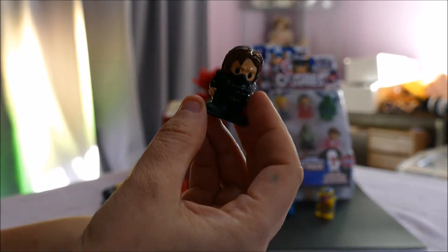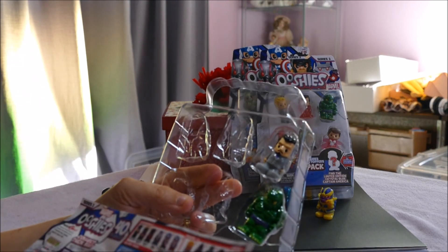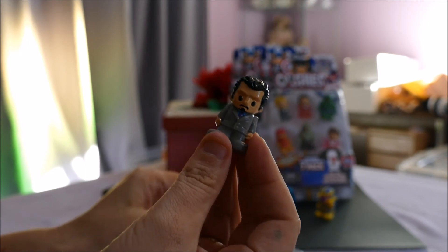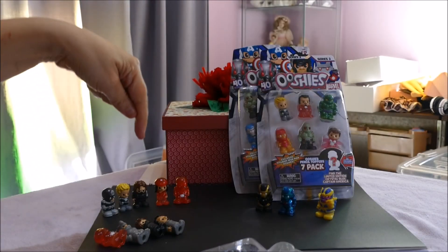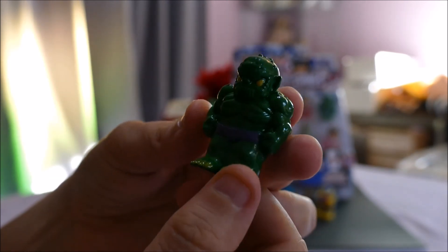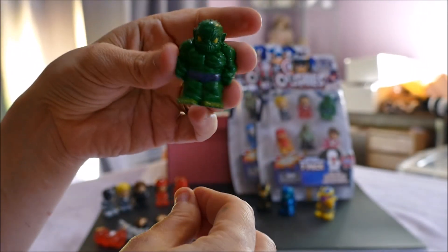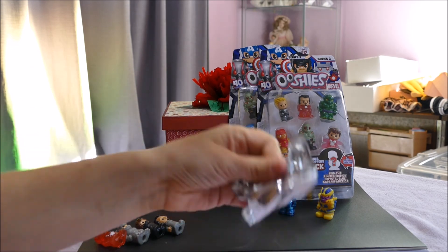We have another Bucky — very unlucky, he's going in the donation pile for some other child to enjoy. Then we have a double-up on Tony Stark, who you can also get in the blind bag. We've got four double-ups already. Now who's this guy? This is Abomination — wow, he is green and shiny, he looks like he's made of slime! He is a common.